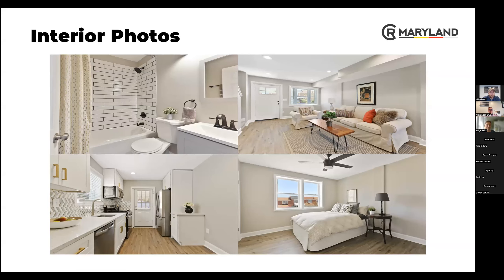Here's an example of interior photos that we had staged, so you can see what it looks like in a more livable state rather than being an empty, vacant home.